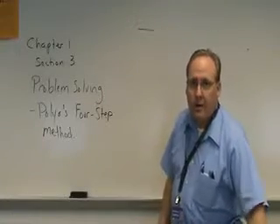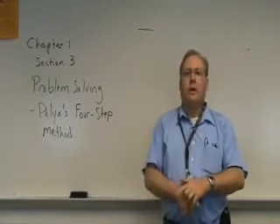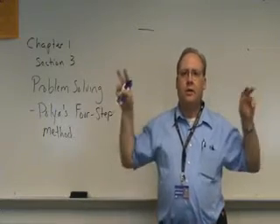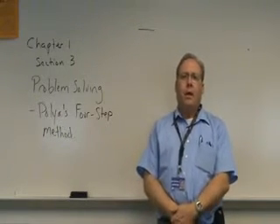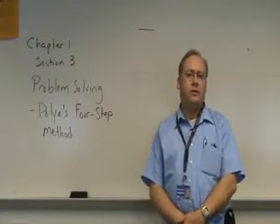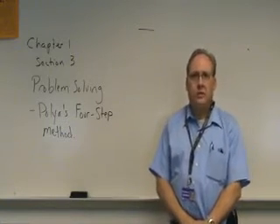We're going to be talking about problem solving now. Problem solving is something that we all have to do. It isn't exactly the same thing as the dreaded word problems that we have in math, although it can include them. What's more important is for us to understand generally what a problem actually is and some basic ways to solve it.